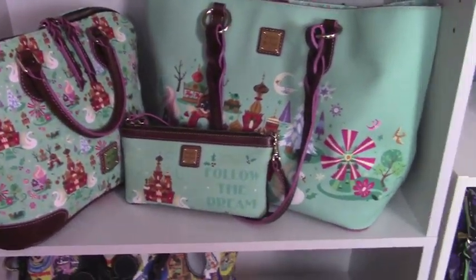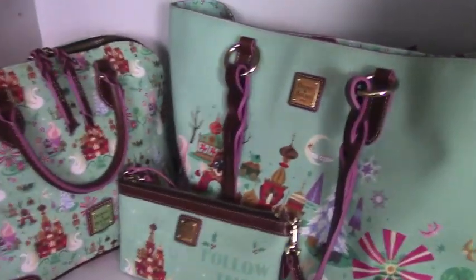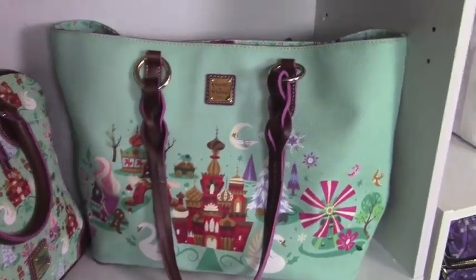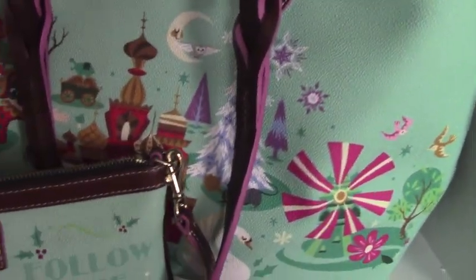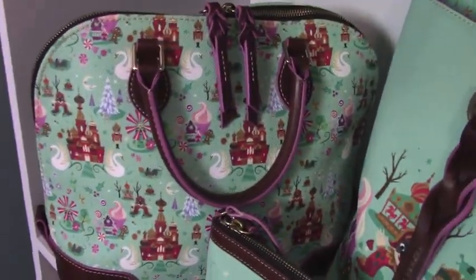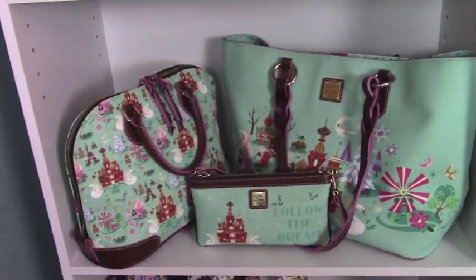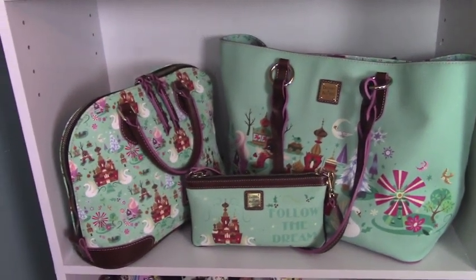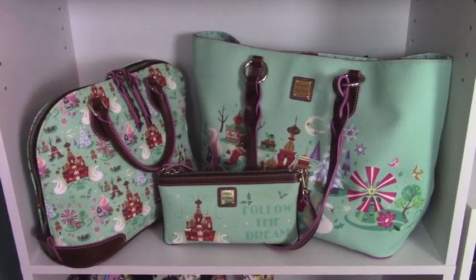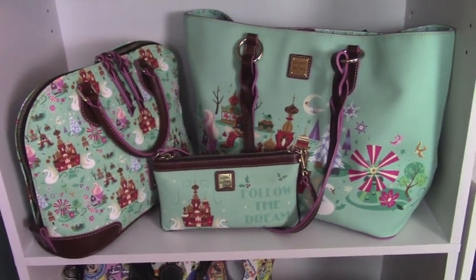Now all three of these are the Nutcracker. I got the tote, and then just the little purse, and then the double zip satchel. These came from Shop Disney and they were on a really good sale — especially the tote bag, because I was not going to get that, but it was such a good deal. I'm a deal junkie and I had to get it.